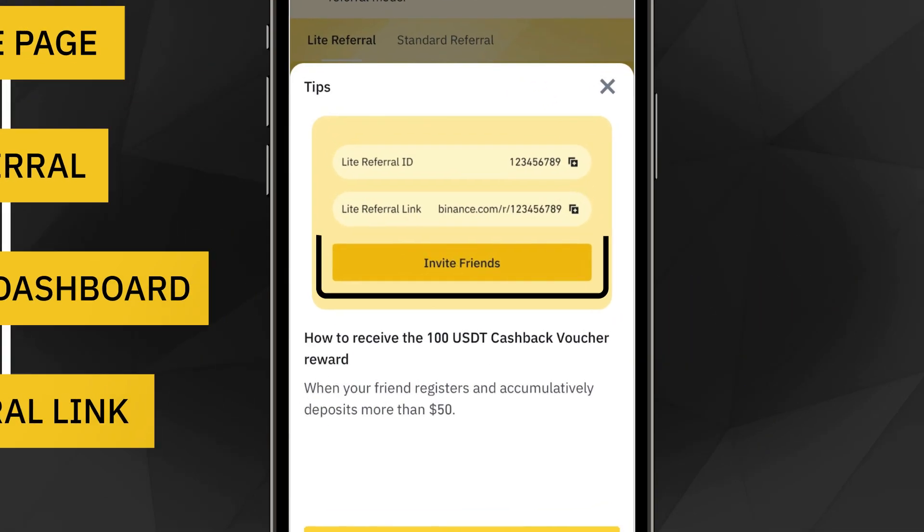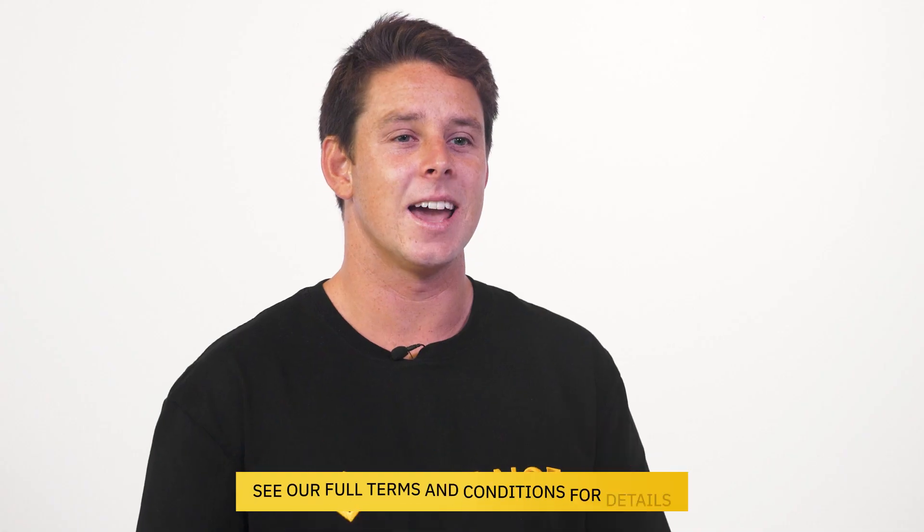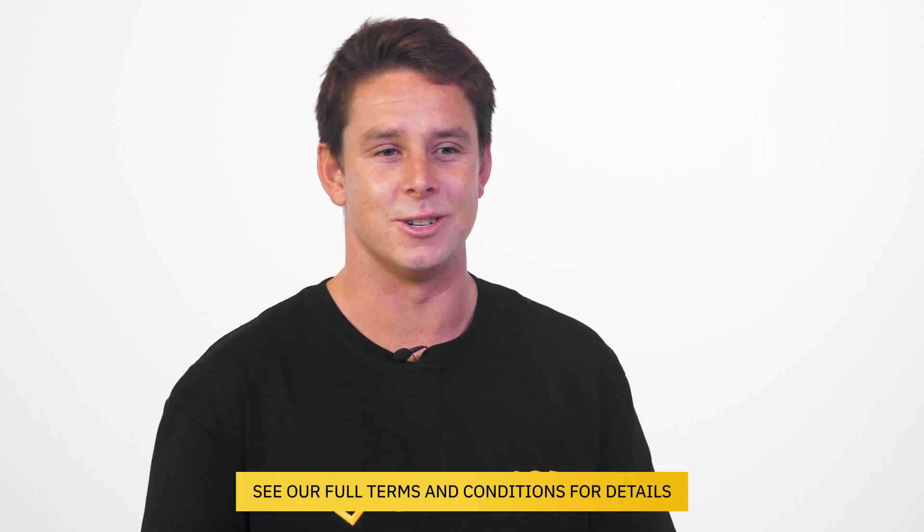Once you have your unique links, you can share those with your friends. There's no limit to the number of friends a single account can invite. See our full terms and conditions for details.